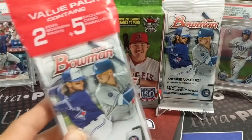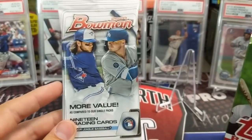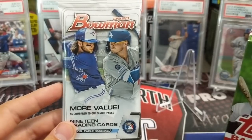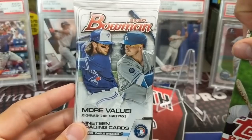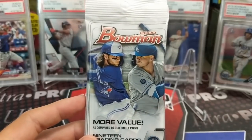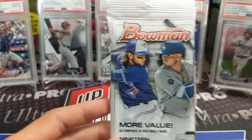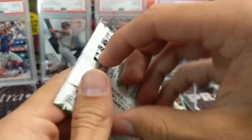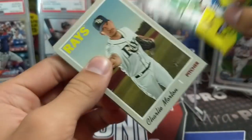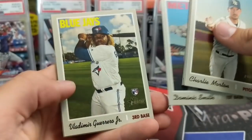Do you want to open up a Bowman cello or a 2019 Series Two hanger box? Either one — I'll let you pick, and people can complain if they think I rigged it. We also have a 2020 Bowman hanger pack. People have been doing really well out of these — someone on our Instagram hit a green autograph and a couple other things out of just two packs. Bowman's been a little more available recently; I think people are realizing it's a lot harder to hit anything than they thought.